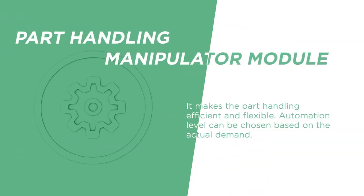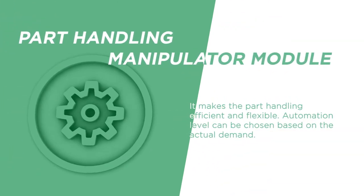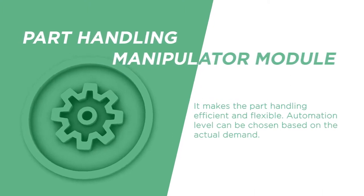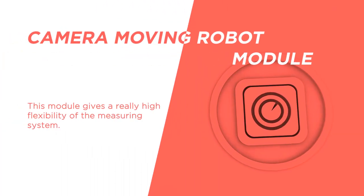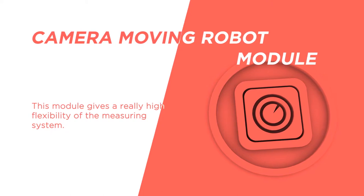The Part Handling Manipulator module makes part handling efficient and flexible. The automation level can be chosen based on the actual demand. The camera moving robot module provides really high flexibility of the measuring system.